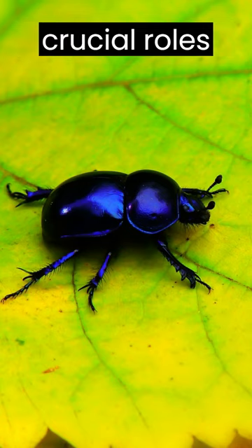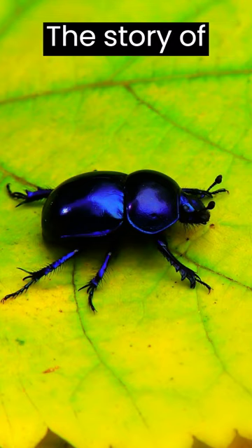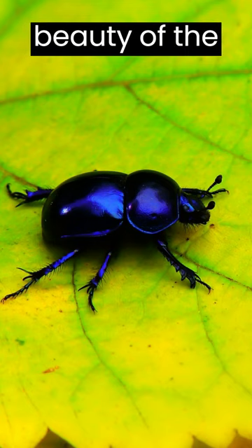They play crucial roles in ecosystems, aiding in pollination and decomposition. The story of blue beetles unfolds as a testament to the intricate beauty of the natural world.